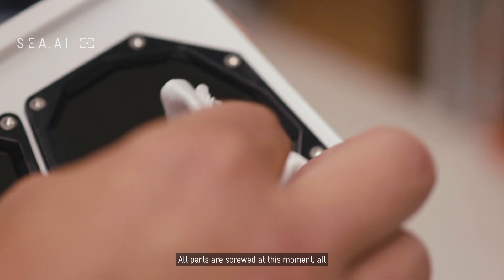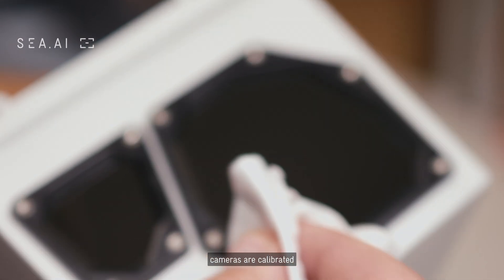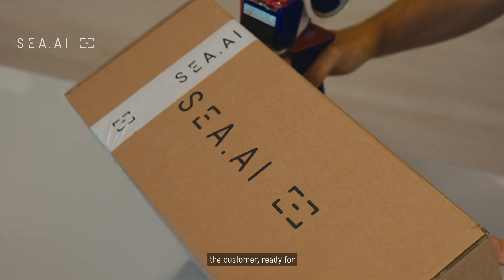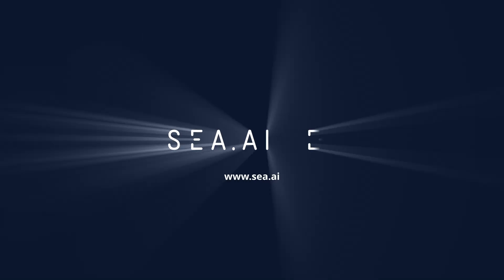All parts are screwed at this point. All cameras are calibrated and the IMU is calibrated. After that, the system is ready for the customer, ready for installation, and we can ship it.